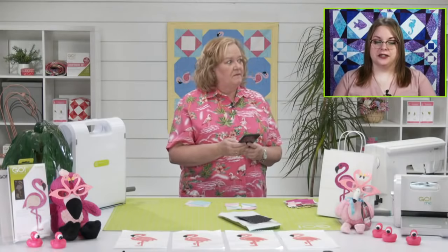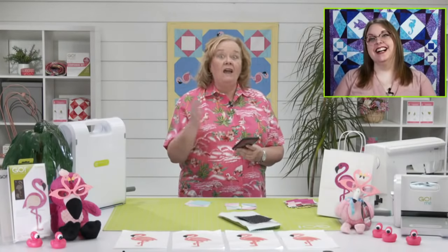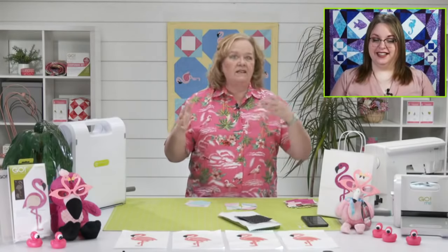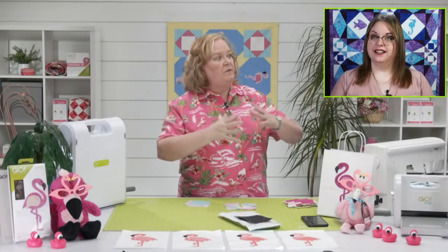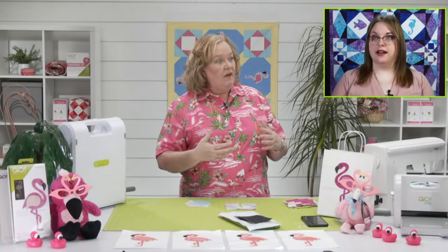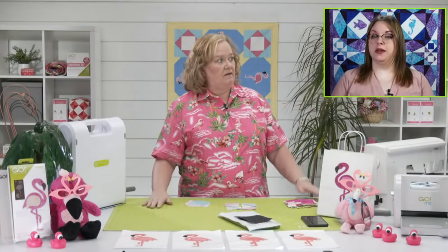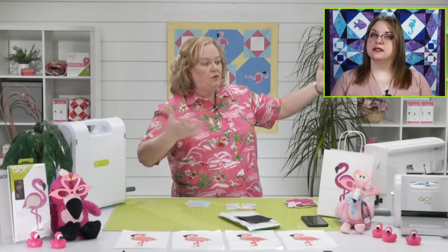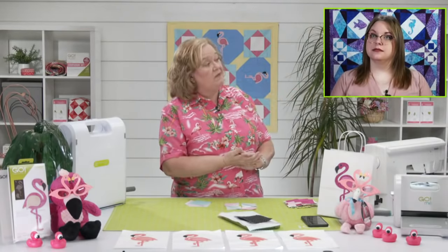Crystal says now that you've organized your stash, you'll never be able to find anything. I actually organized it by color, put them in those big huge Ziploc bags by color. So when I'm looking for yellow I have two huge bags of just prints.